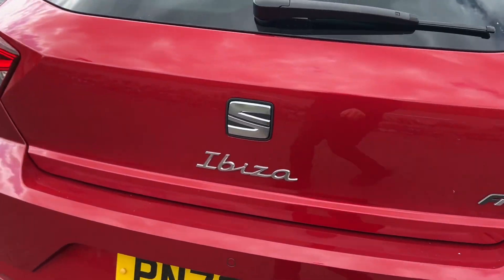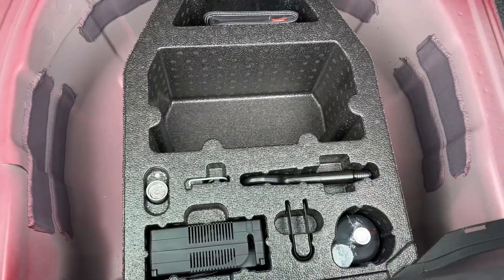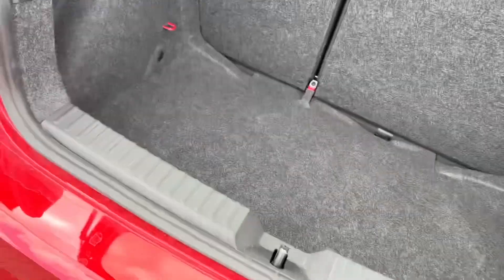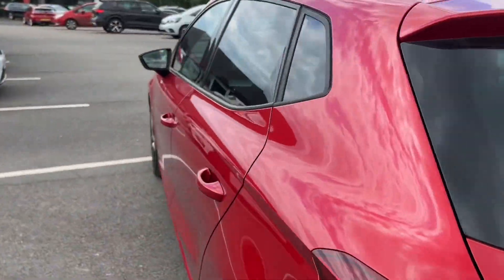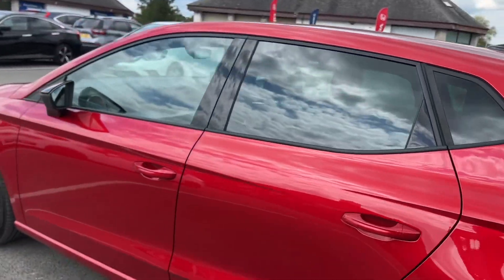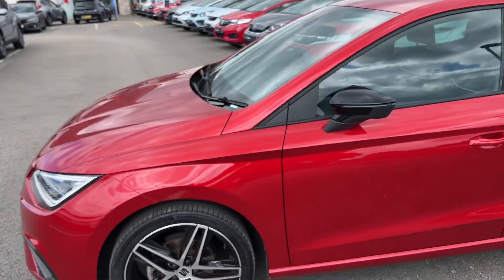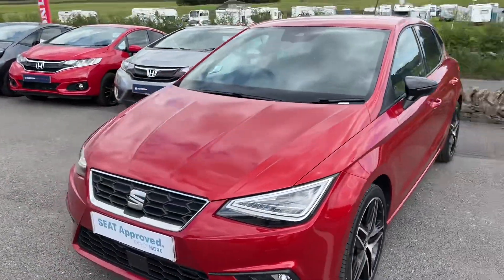The tail lamps are LEDs as well, as you can see right there on the Ibiza. Under here you do have the tyre inflation kit, but it will also come with roadside assistance for a year under the approved scheme. So you've got plenty of peace of mind with this vehicle — it's a really lovely little car, nippy, sporty, and practical.